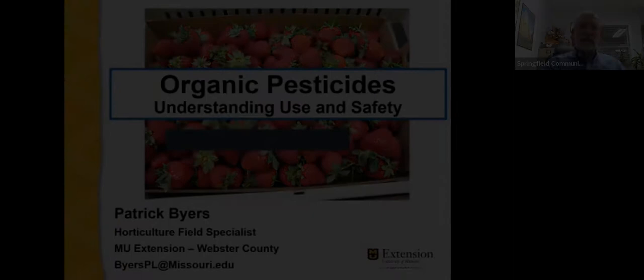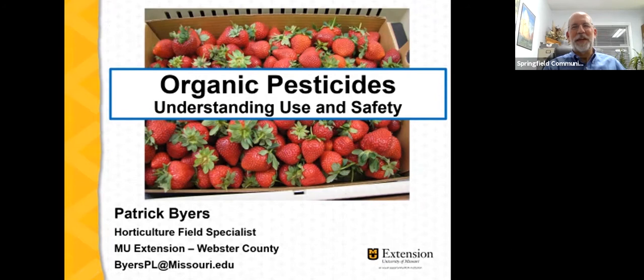I'm Patrick Byers, Horticulture Field Specialist with University of Missouri Extension, and our topic tonight is Organic Pesticides: Understanding Use and Safety. I recognize that organic pesticides are just one tool that organic farmers have at their disposal to manage pests. We'll talk more about the importance of integrated pest management, but tonight I'd like to focus on organic pesticides.